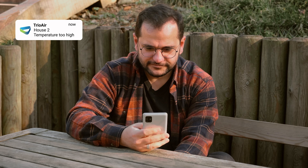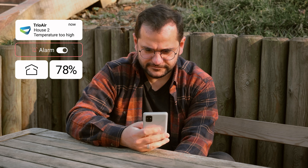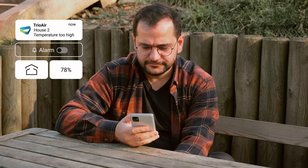Protect your flock with real-time monitoring and alerts. React quickly in any situation and make adjustments from anywhere at any time.